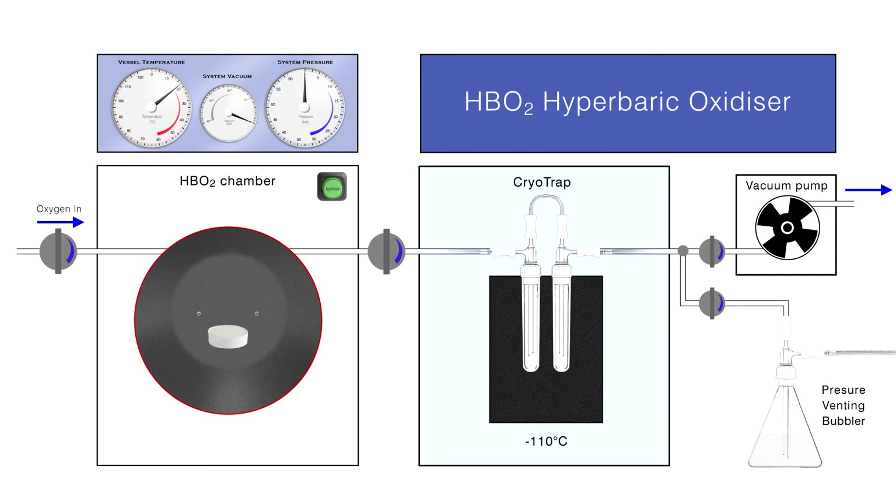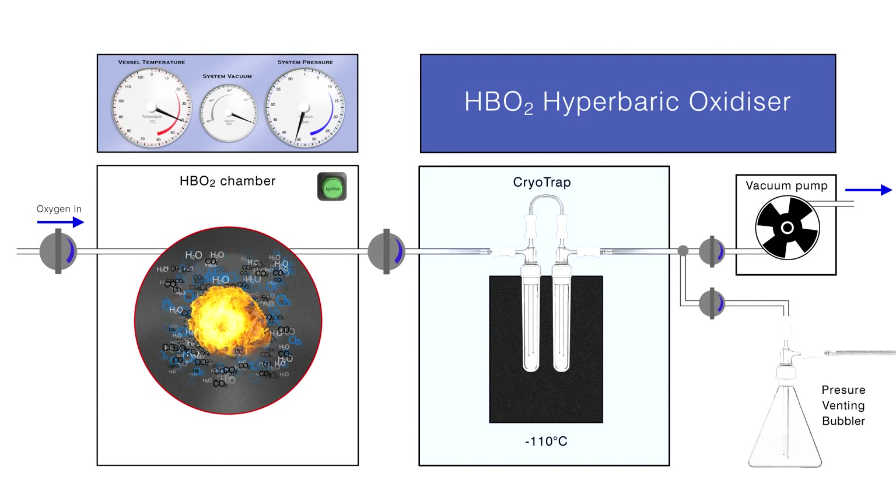After sample loading, a replaceable ignition wire is made to contact the sample that will initiate combustion. The chamber door with its special rotary locking system is closed, which engages the first of four security interlocks. Oxygen is introduced through a check valve from a compressed gas cylinder until 20 bar is reached, after which the inlet valves are closed for safety.